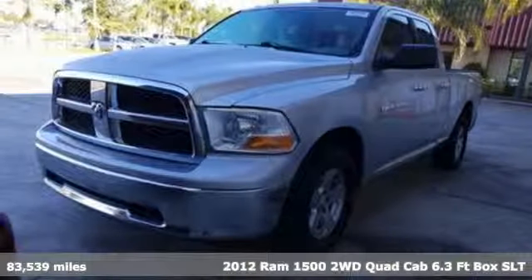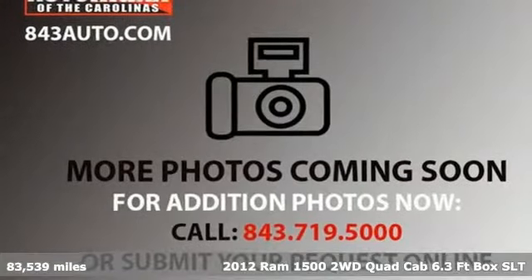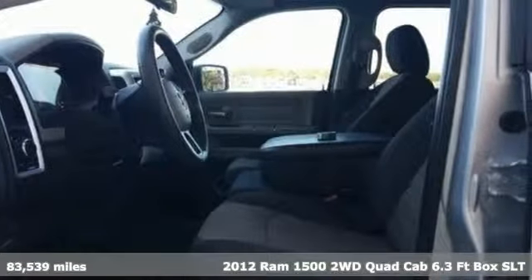Here's a 2012 Ram 1500. It offers legendary hauling and towing capability, sophisticated comfort, with work-ready durability.